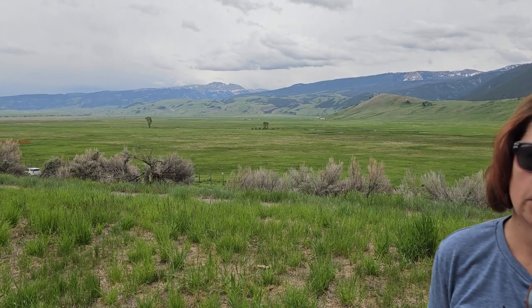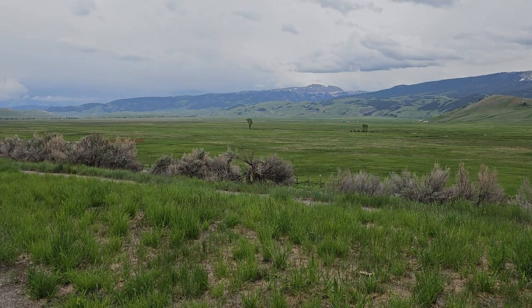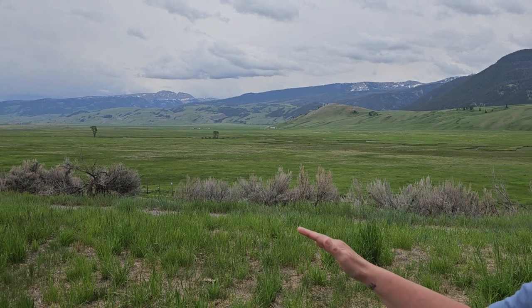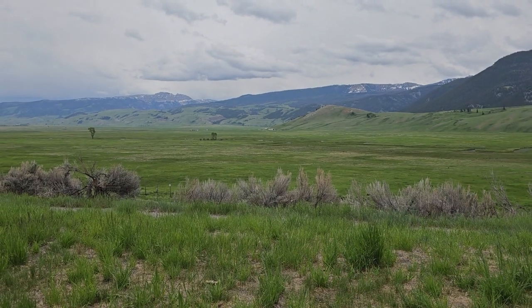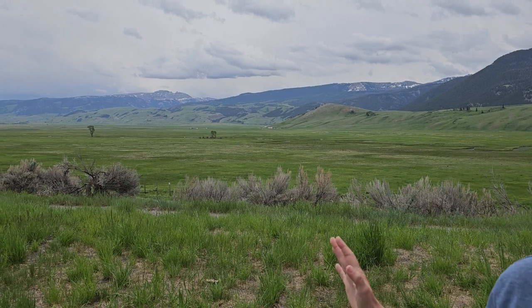This is the National Elk Refuge, and in the wintertime six to eight thousand elk can be seen in this refuge. There's a huge fence along the edge, obviously to help try to keep them inside the refuge, but they have hundreds and hundreds of acres where they can range and wander around.